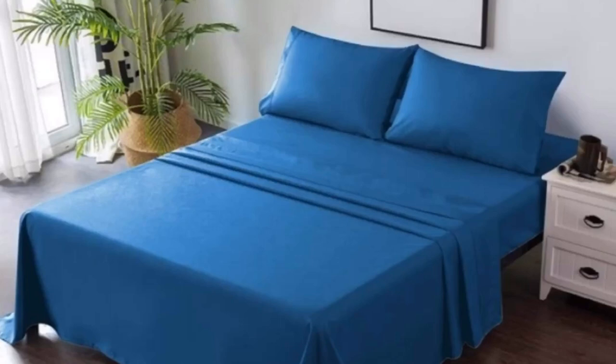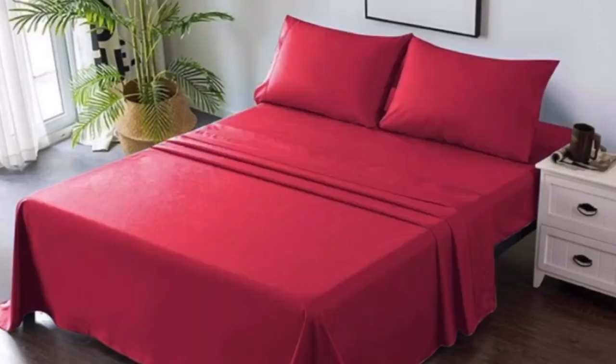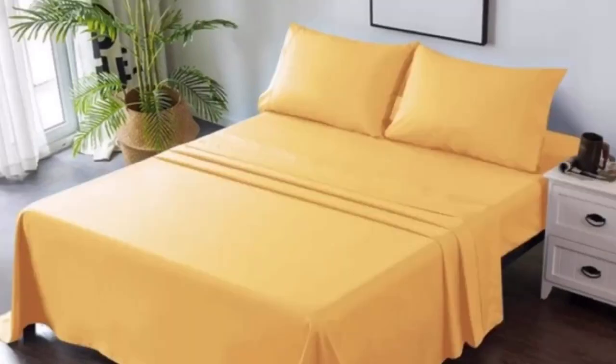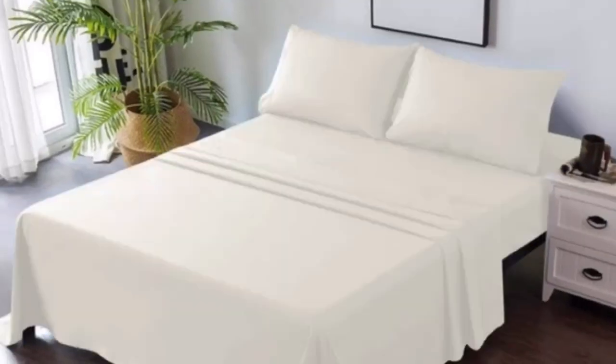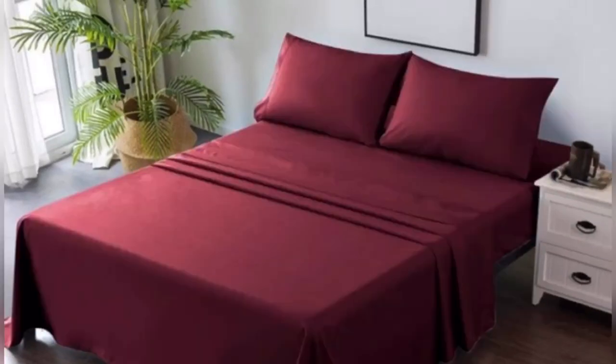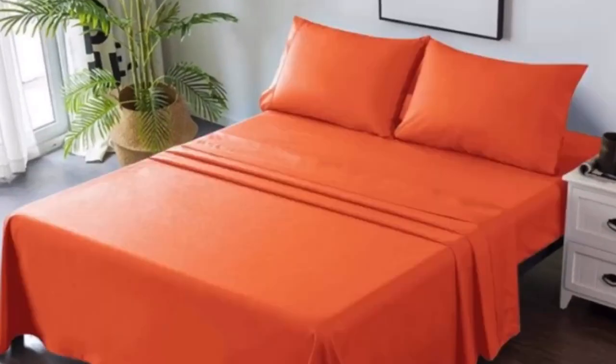These are some of the colors that it comes in, and the sizes include King, Queen, Full, and Twin. That about wraps up our review — thank you guys so much for watching. Don't forget to like, comment, share, and subscribe, and we'll see you guys next time, bye!